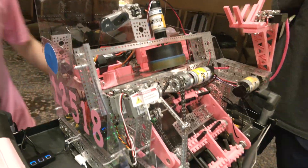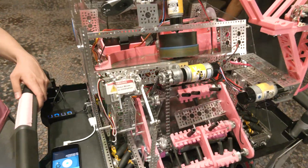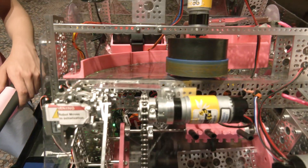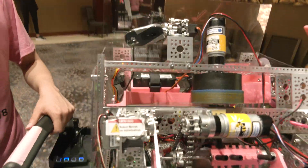Then you've got this little hinge here. Could you talk a little bit more about that? This hinge allows us to adjust the angle of the ring being shot out of our shooter, which we use during tele-op in order to shoot from many different distances on the field.